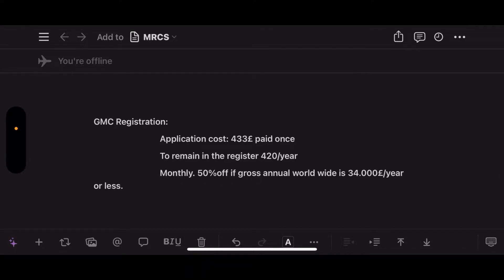Then you'll apply for GMC registration. The application costs around 433 pounds, paid once to remain on the register. The annual subscription fee is 420 pounds per year, payable monthly. The good news is you can get a 50% discount if your gross annual worldwide income is 34,000 pounds or less — apply through your GMC online account under fees, subscriptions, and discounts.